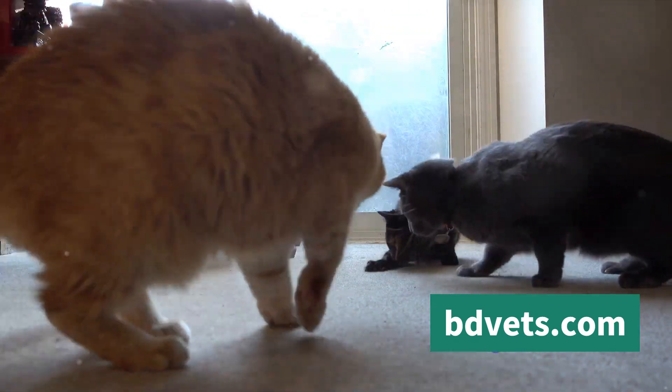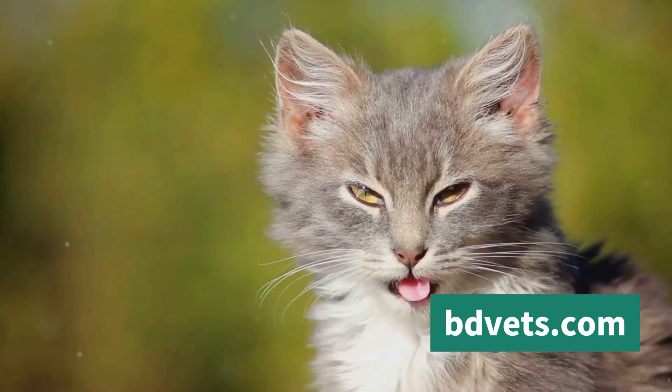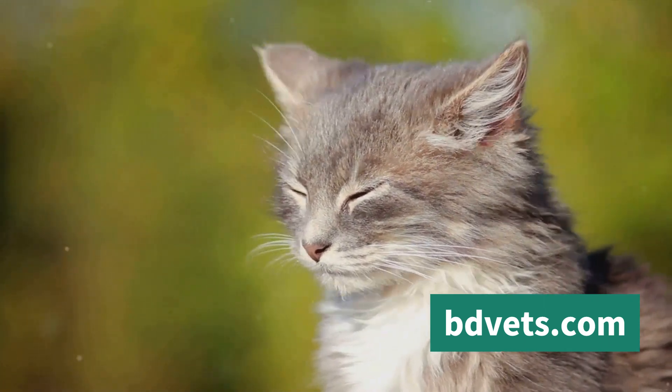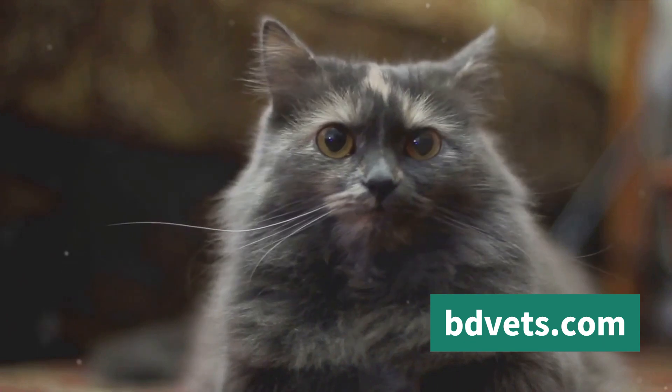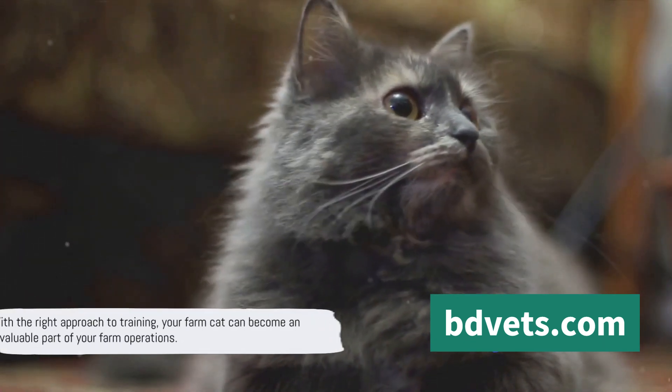And finally, patience. Training a cat, especially a farm cat, requires patience. They may not get it right the first time, or the second, or even the third. But don't give up — keep at it, and eventually they'll catch on. With the right approach to training, your farm cat can become an invaluable part of your farm operations.